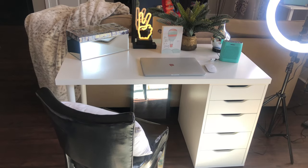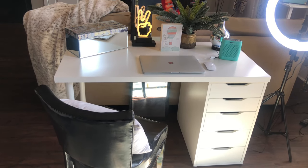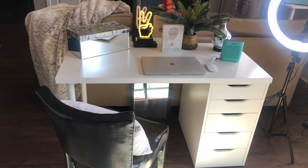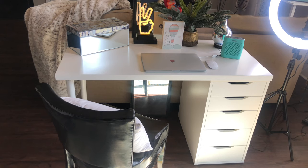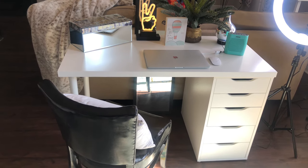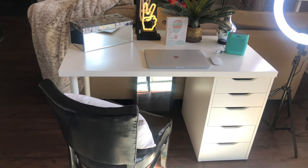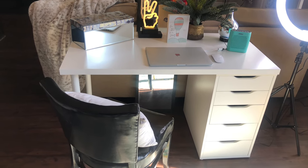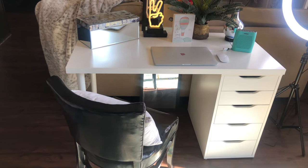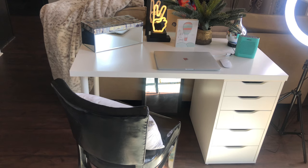For today's video I'm going to show you exactly what I got and give you all the information. Here's part one of my setup — my actual desk. This is the Linnmon by Alex desk. The Linnmon is the tabletop which is 48 inches, and the set of drawers are called Alex drawers, with table legs on the other side.